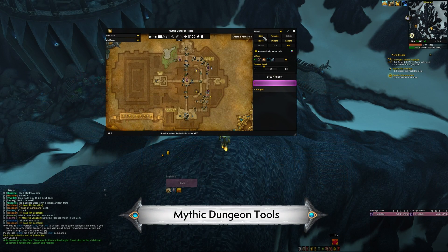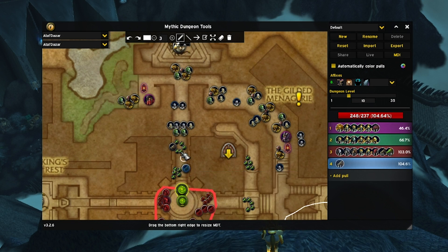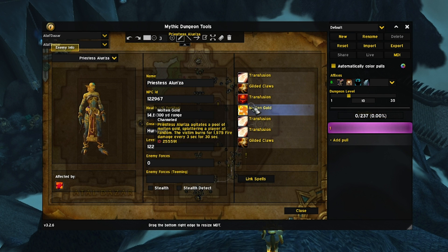It's time for dungeons. Mythic Plus gameplay doesn't need that many add-ons, but what is available can actually help out greatly. First, there is Mythic Dungeon Tools. It is great — shared routes, mob positions and patrols, detailed enemy information and maps. It's an incredible tool, and now is a great time to grab it and learn it.